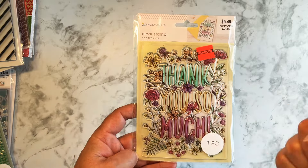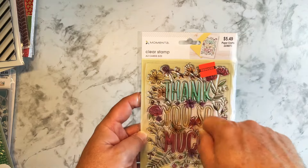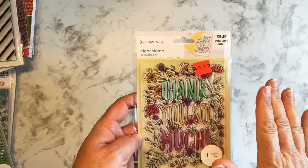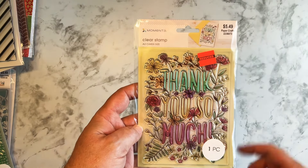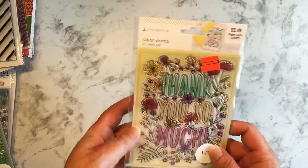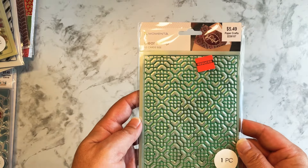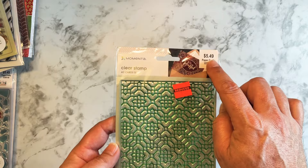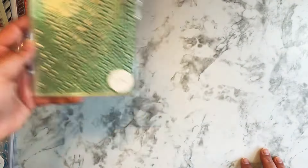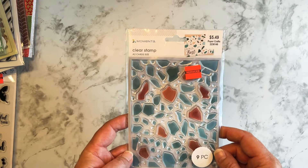And then there was this background stamp — 'Thank You So Much.' To make a card you could just use this: do different colors with an ink blending brush on the stamp, or stamp it in black and then color it in with watercolor. I thought that was neat — $1.37. Then there's this geometric pattern background stamp, also $1.37 from $5.49. I think that'll make a fun background.